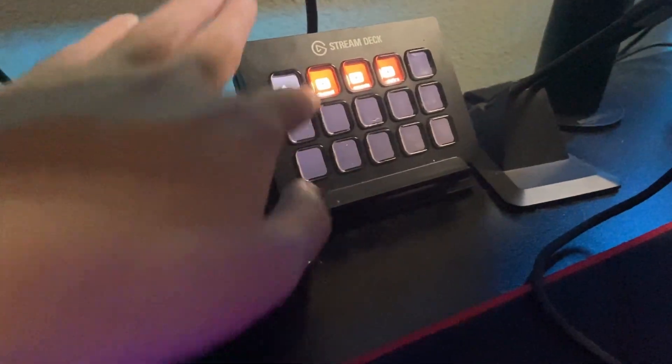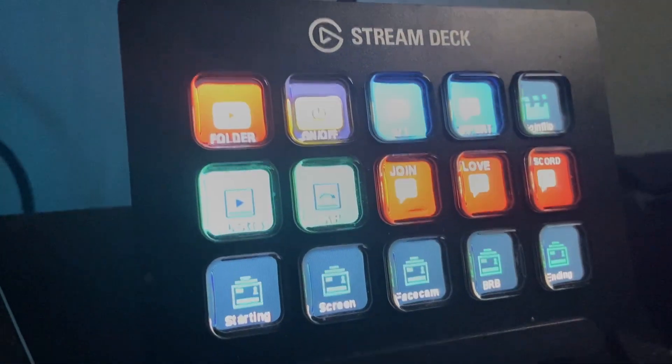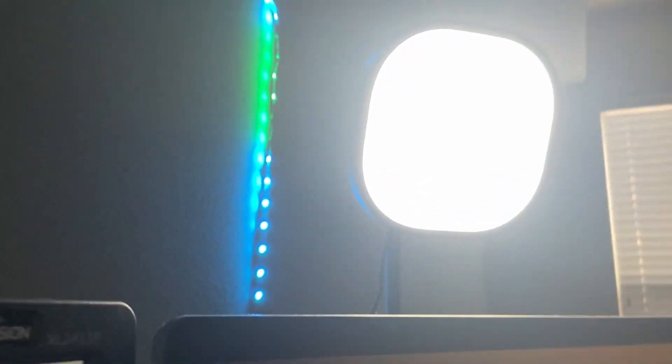We've got my Stream Deck, which I have a ton of stuff on — switching scenes, skipping a donation if it's too long, and turning my lights on and off. Watch this — I just turned it off and back on. Really helpful. I've also got a coin flip button. You've got to have the coin flip.